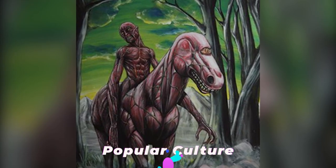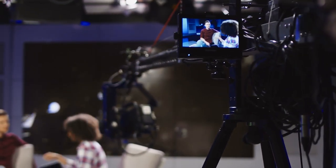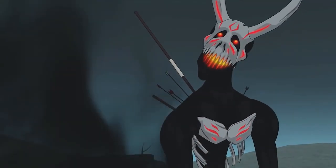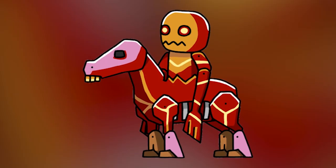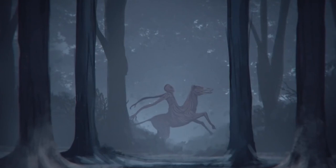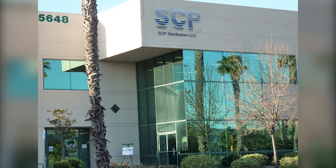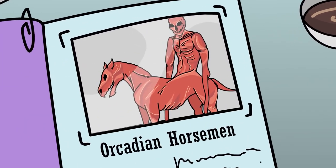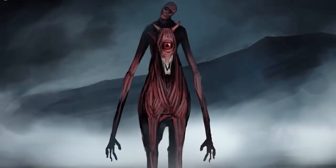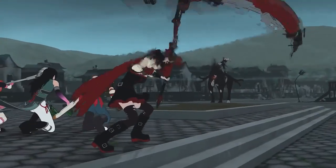The Nuckelevi is a rather unique being, and not many pieces of media have introduced it into pop culture. Most prominently, it was featured as a Grimm in the popular series RWBY, as well as a creature in the Scribblenauts line of games. It's also appeared in an episode of Grimm, which ran from 2011 to 2017, and the popular SCP Foundation website has SCP-3456, which resembles a Nuckelevi closely. What show or game would you like to see the Nuckelevi in next? Let us know in the comments!